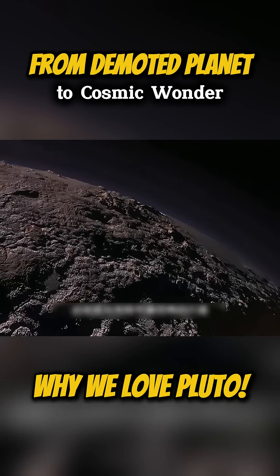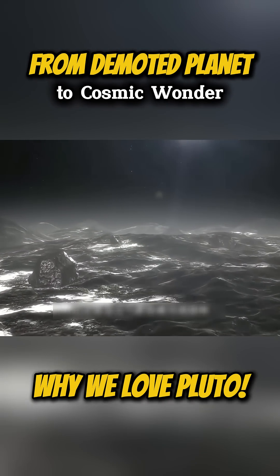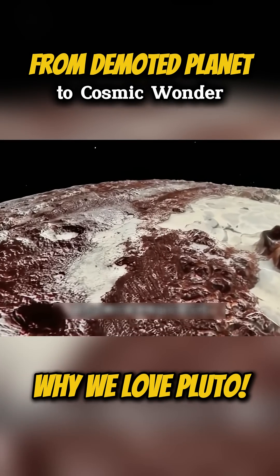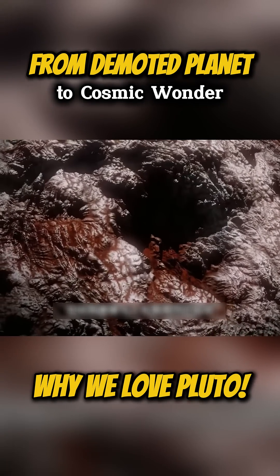This is the most distant planet in the solar system. Even the air here would be frozen to the bone, and no life can survive. Although this planet has been mentioned in lists of celestial bodies, it hides secrets that make people marvel. It is often referred to as Pluto.